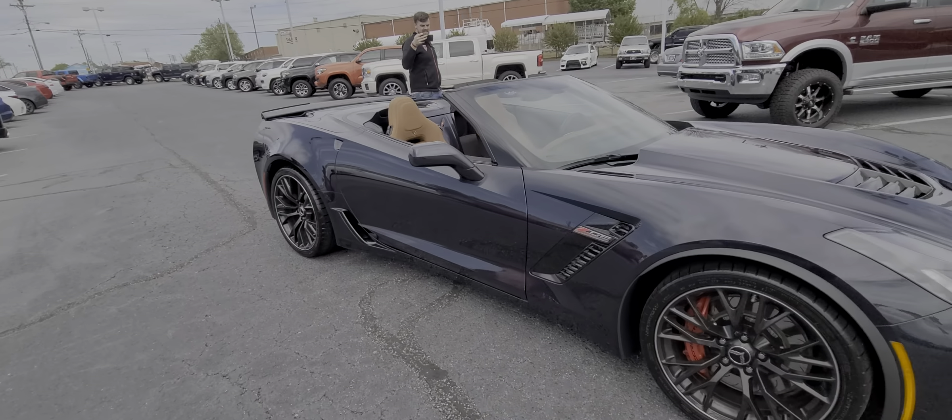Then it beeps and lets you know that it's all done — top up or top down. This thing is amazing. 2016.